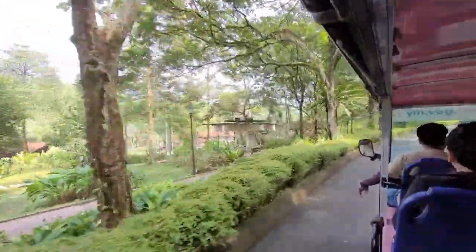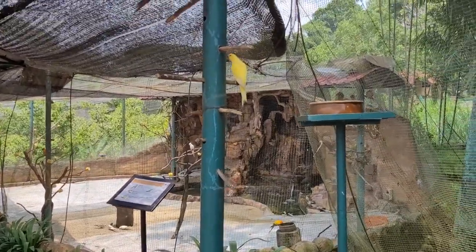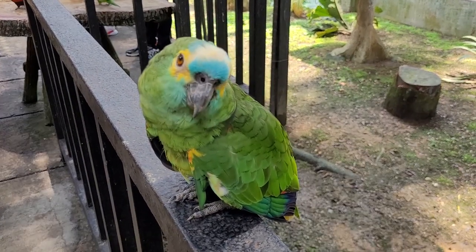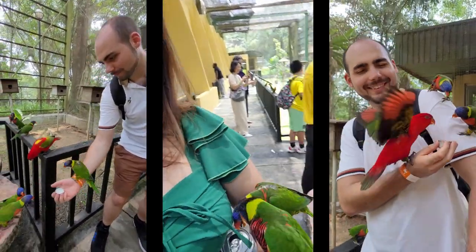If I had to choose between the Bird Park and the Petronas Towers, I would definitely choose the Bird Park. For bird enthusiasts, there's a separate area where you can purchase milk for just 2 ringgit, or approximately 0.40 dollars — a treat that all the parrots in the park absolutely love.